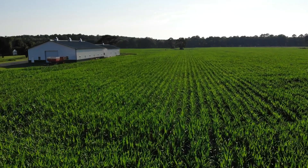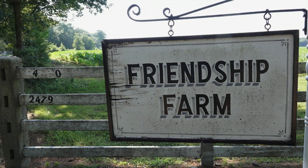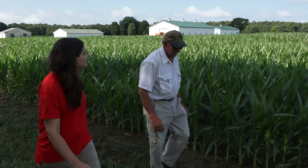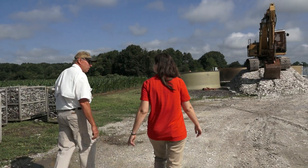This is Talbot County, an area called Deep Neck, which is just off the Choptank River. This is a family farm here and it has been for approximately 60 years. We grow some corn here, and we grow soybeans, and some wheat, and now we're growing some oysters.